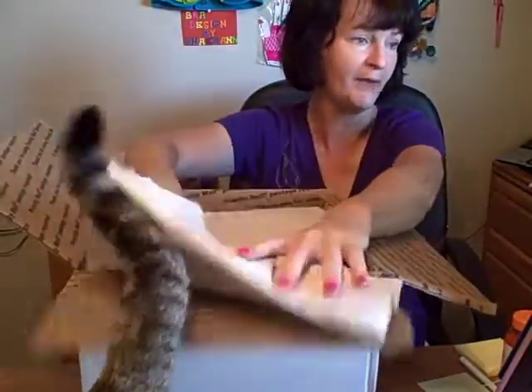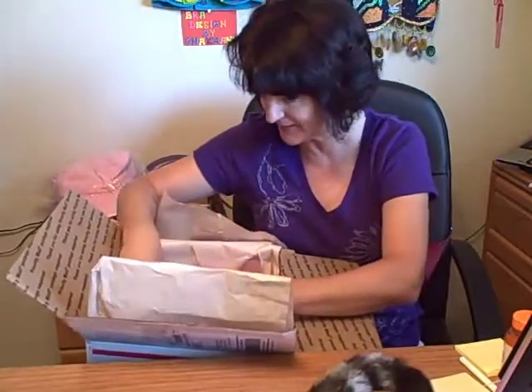Carrie is a green eBay seller and education specialist trained by eBay. Her eBay store is Elegant KB. She sells vintage patterns, collectibles, and she teaches eBay classes. And here is Carrie's bra.